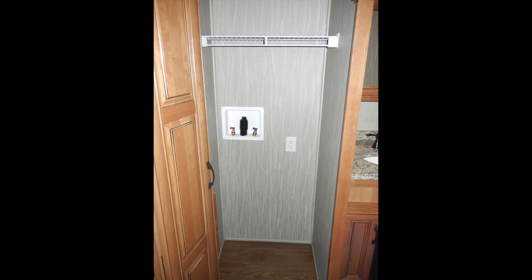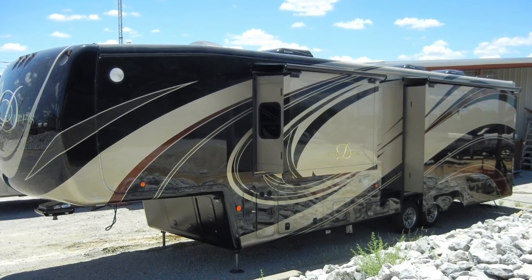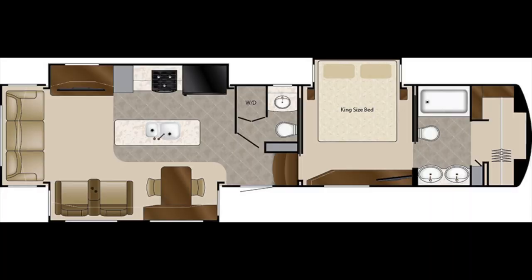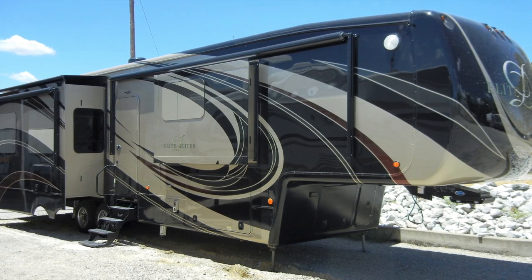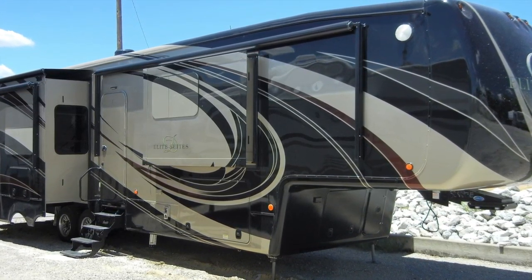Once you reach your destination, the Elite Suite 39 DBRS III has four slide-outs to increase space and comfort. In the floor plan, you can see two in the bedroom and two in the living area, one on each side of the coach.